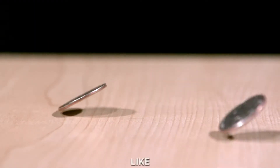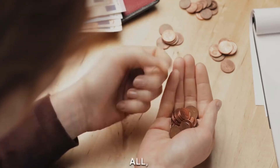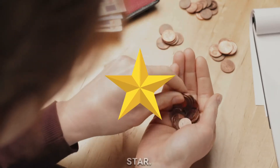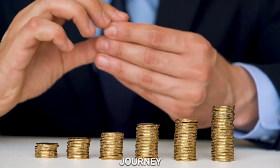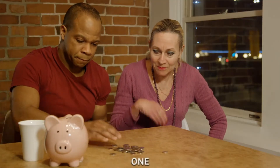The dime, smaller but gleaming, is like a tiny superhero. And the mighty quarter, the biggest of them all, shines like a dazzling star. Our counting journey begins as we place these coins side by side. We'll start with the penny, counting one by one.